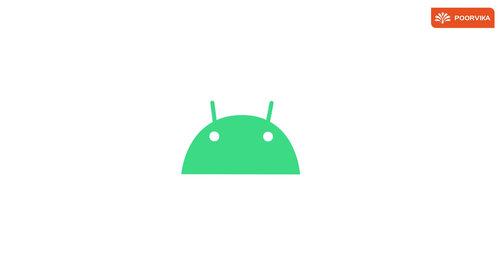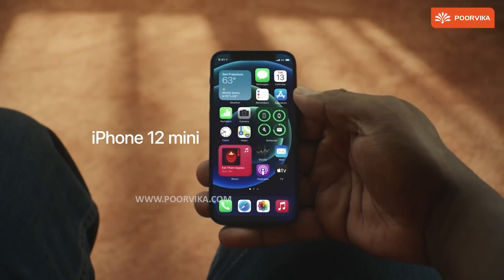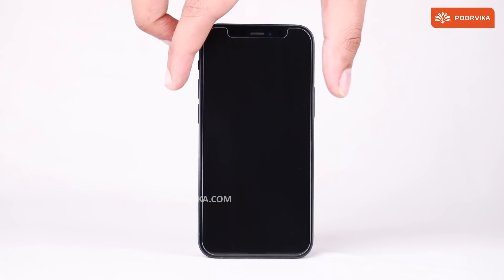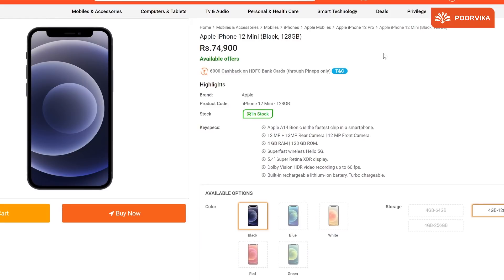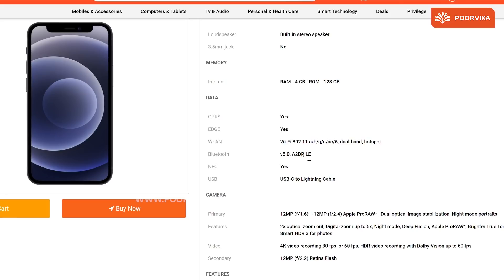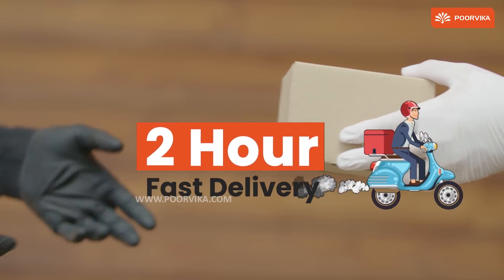Does that change an Android user's mind? Maybe. Maybe not. Let us know if you are interested in moving to an iPhone if you are an Android user. And if you are an iPhone user, let us know why you wish to get the all-new iPhone 12 mini. The best place to order your iPhone 12 mini is at the Poorvika website, so click on the link and we will deliver it to your doorstep with our 2-hour fast delivery option.